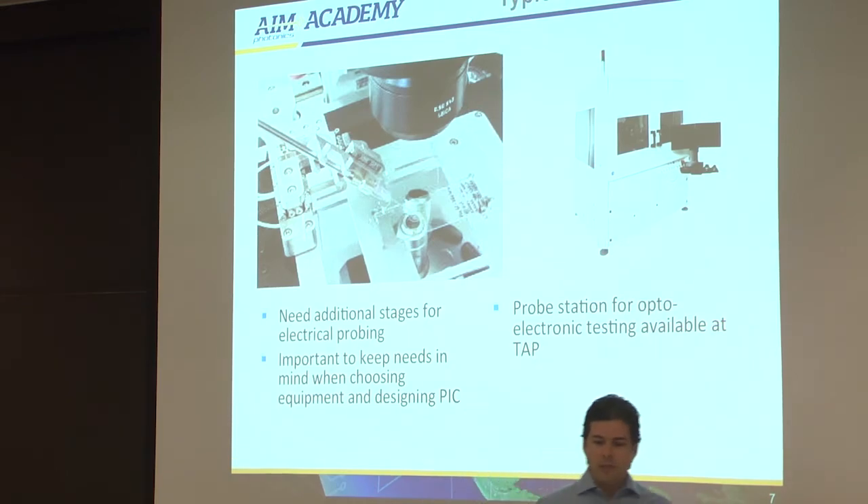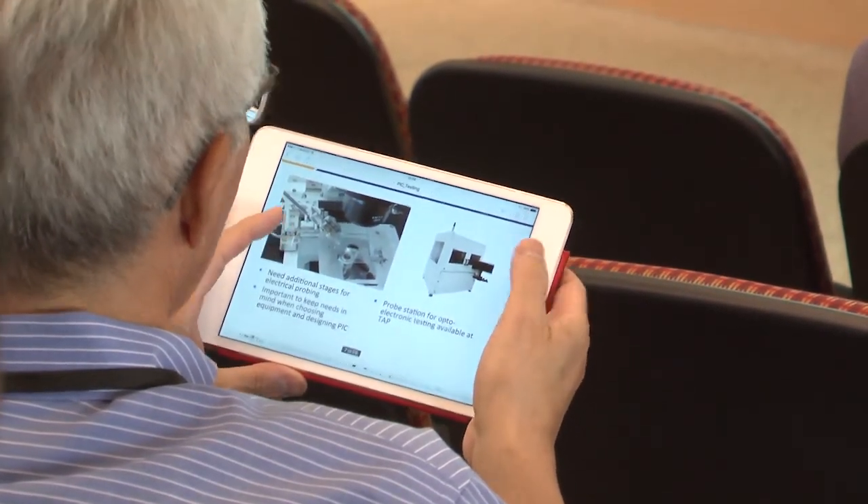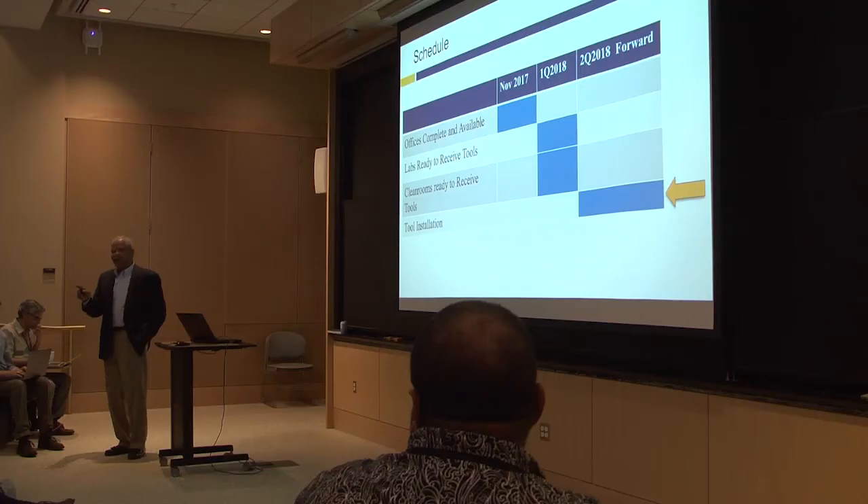The AIM Photonics Summer Academy introduced attendees to the prerequisite skill set needed to complete AIM's online training course, which will be offered in the fall for design submissions to the multi-project wafer prototype runs at the AIM Photonics Institute's fabrication facility.